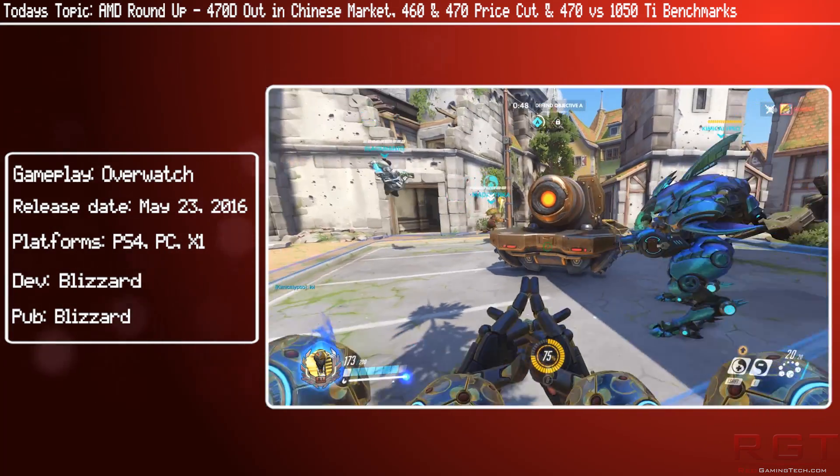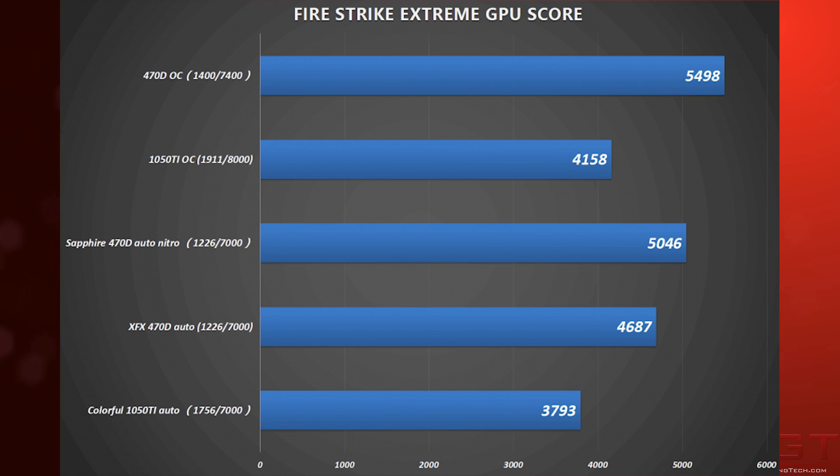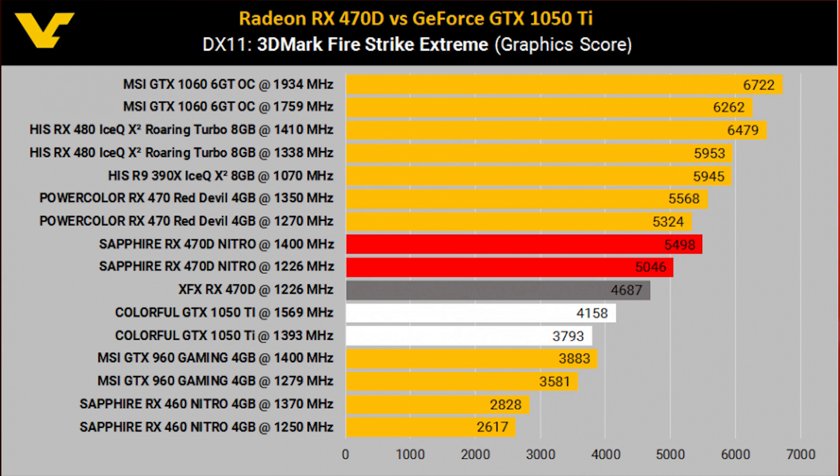On screen now you'll find a couple of charts where the 470D and the GTX 1050 Ti are compared, and it is clear that the RX 470D does outperform the GTX 1050 Ti. The blue charts are from Chip Hell — just to credit them — and the second one is from VideoCards.